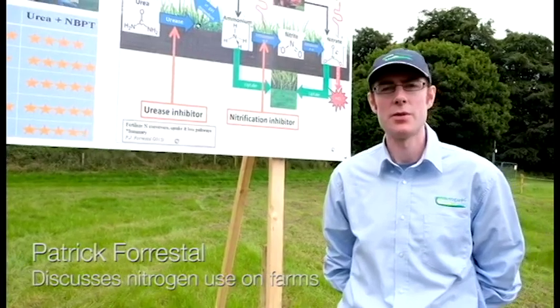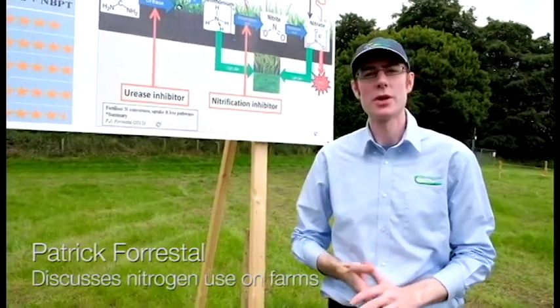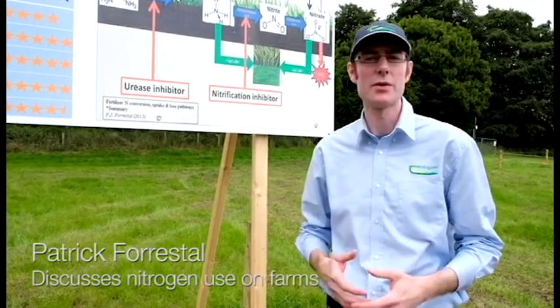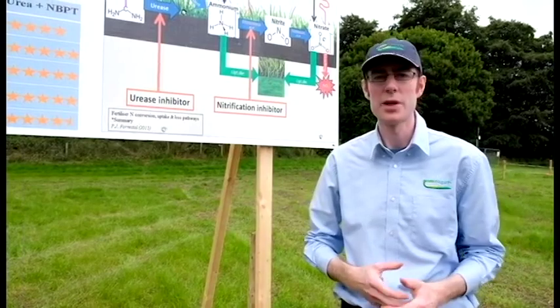My name is Patrick Forestill. I'm a researcher based at Johnston Castle and today we're looking at some information around different forms of nitrogen and their relative performances and benefits.